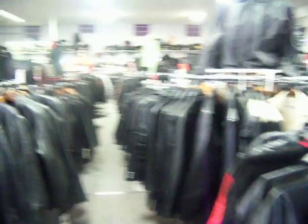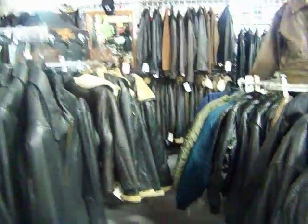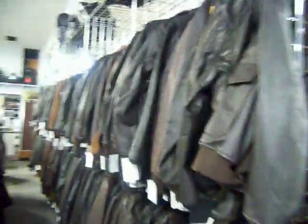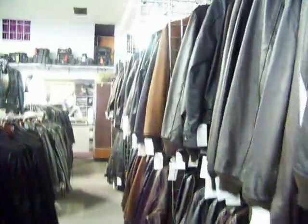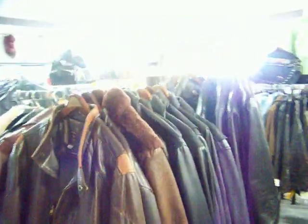We've got some more fashion stuff for ladies on this side, and over here at the end we've got some military jackets — all kinds of Navy jackets, Air Force jackets. These are all made in the US, by the way, the military ones.